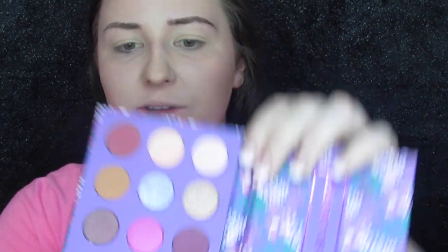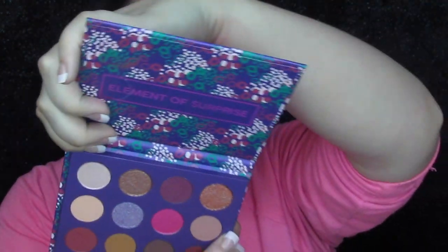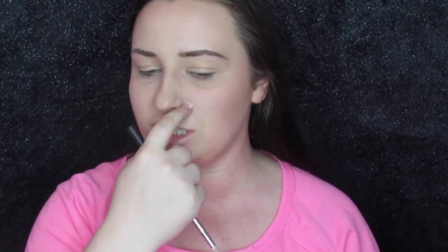We are going to go straight into a tutorial. I'll give you some final thoughts about the palette because this is the first time I've played in it. Okay, so we are just going to dip straight into this palette. I've already primed my eyelids and we're going to use this color right here — that is Labyrinth. We're going to use this as a transition shade, just lay it down in the crease real easy to kind of get things going.